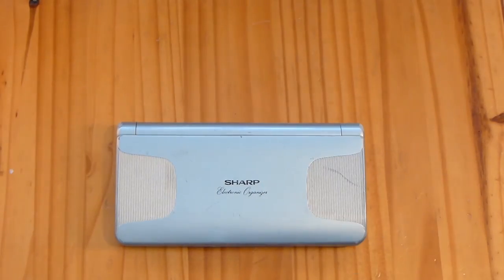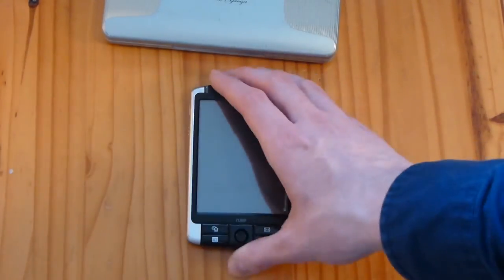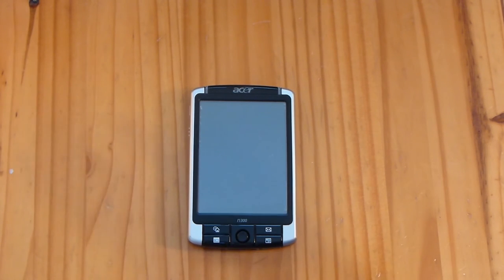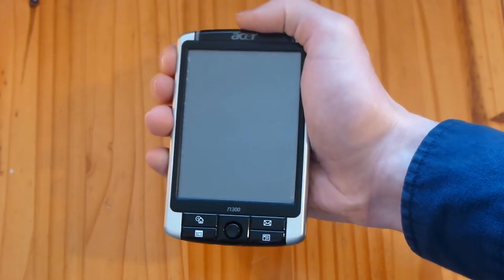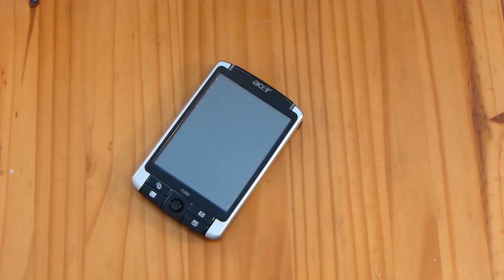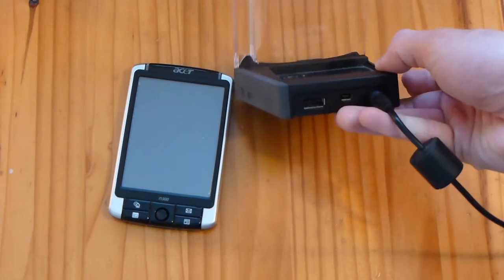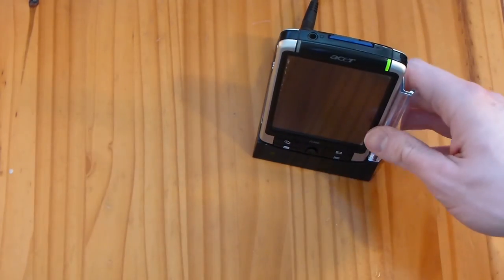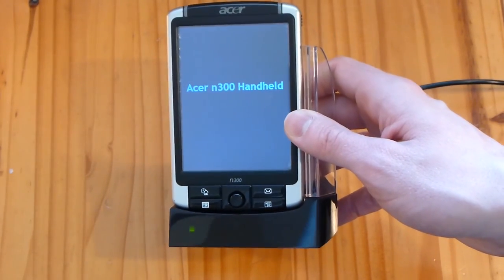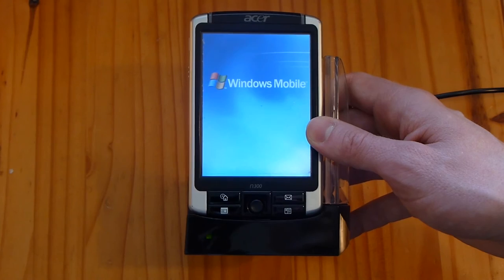After this one I moved into PDAs. I had another one which I've unfortunately sold, but then I got this one here by Acer - the Acer N300 handheld. This was really my last PDA organiser before I moved onto mobile phones. It's run out of charge, but it came with a dock - quite popular at the time - it had a USB connector on the back, a place to charge the battery. Windows Mobile. This was cool because it had a touch screen.